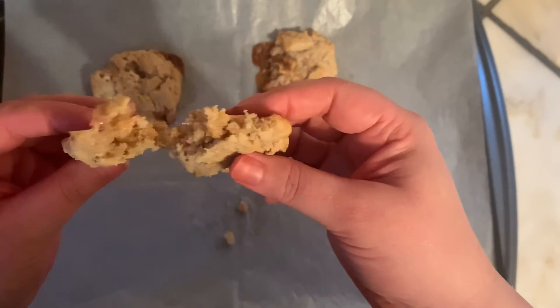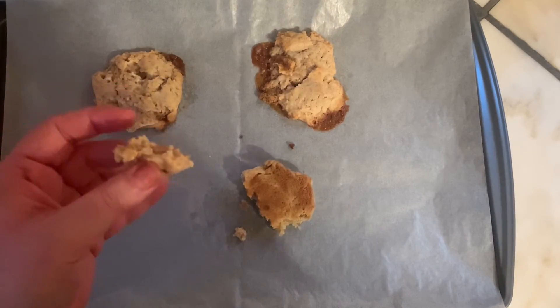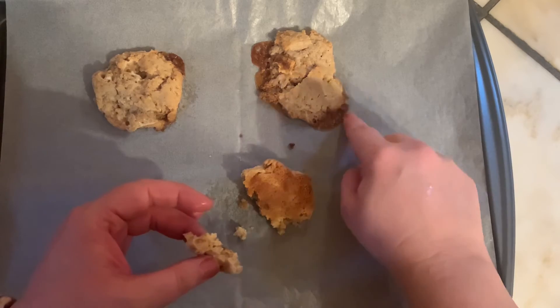My kids' favorite cereal is, in fact, Cinnamon Toast Crunch, which is why I chose this cereal. And this did not disappoint — even Colton approved this.